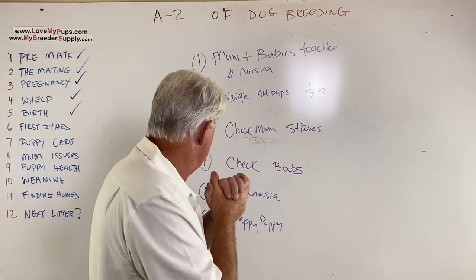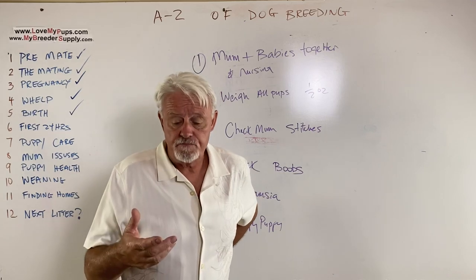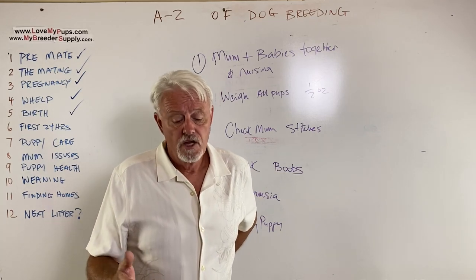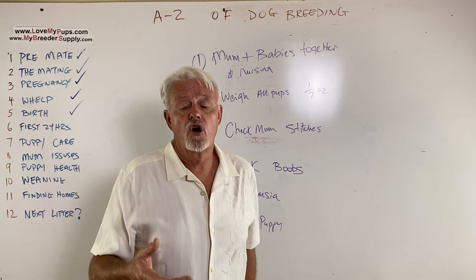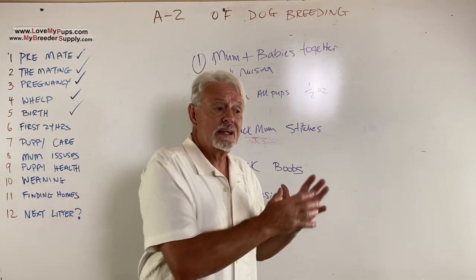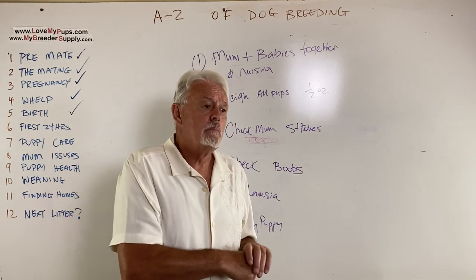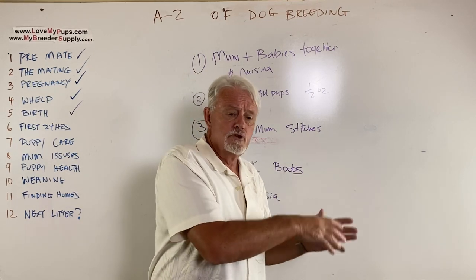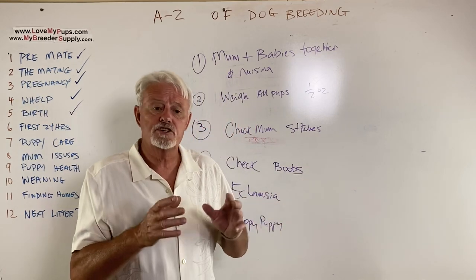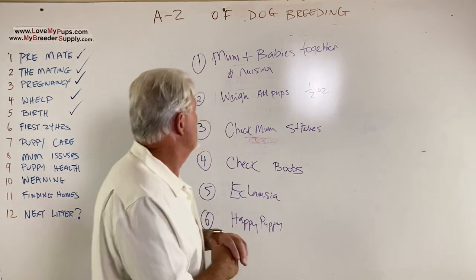Mom's diet: when she comes home from a C-section after anesthesia, she's going to be thirsty. Do not let her drink too much water at one time because she'll throw it up. Don't let her eat a lot of food at one time either. Monitor and control water and food intake over the first 12 hours — give it to her in small amounts. Don't just put a bowl in there because she's likely to puke it up.